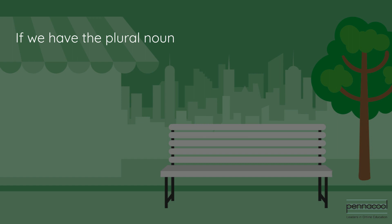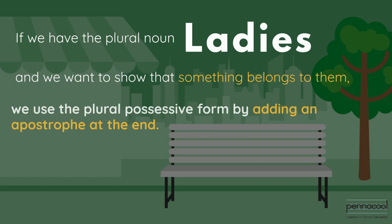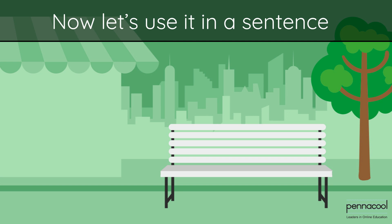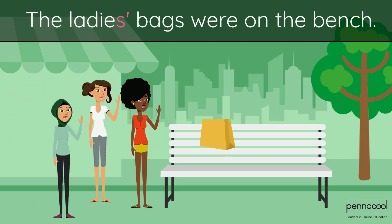If we have the plural noun 'ladies' and we want to show that something belongs to them, we use the plural possessive form by adding an apostrophe at the end. Now let's use it in a sentence: The ladies' bags were on the bench.